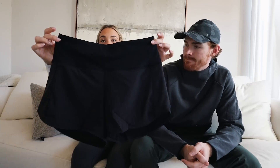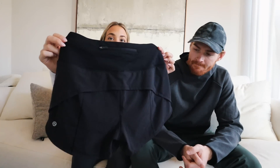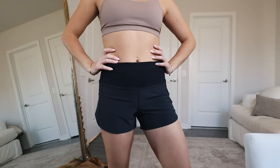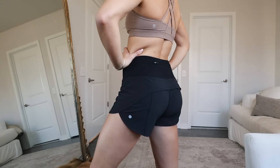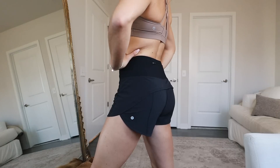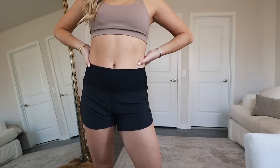I've tried all of Lululemon's shorts and time and time again the Speed Up Shorts in the four-inch inseam are the best. These are the high-rise version — I'm always such a proponent of high rise because they go with all my crop pieces and are the most flattering. I wore these every day this summer. The Speed Up Shorts — I also get a size six.